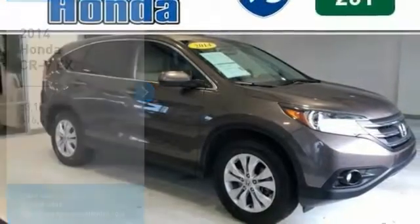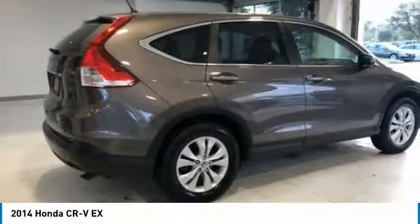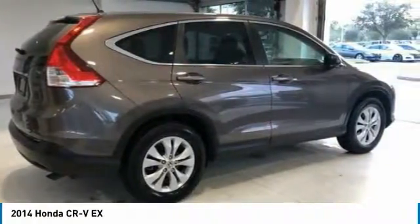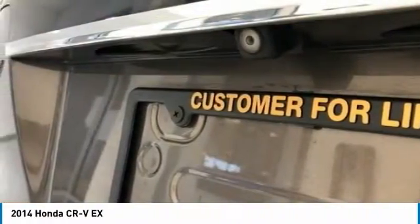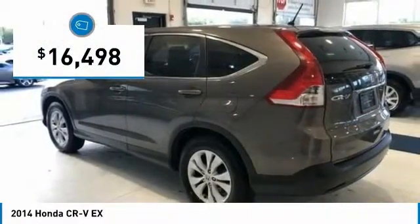We are pleased to show you the 2014 CR-V — a top recommended vehicle because of its car-like driving manners, good value, cool technology, and comfy interior, and is priced below $20,000.